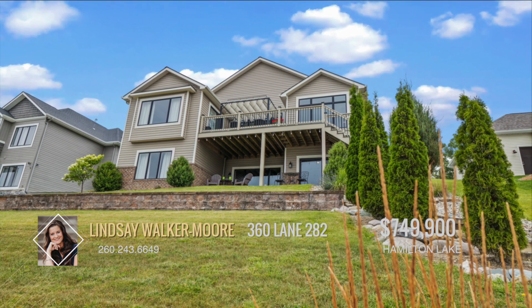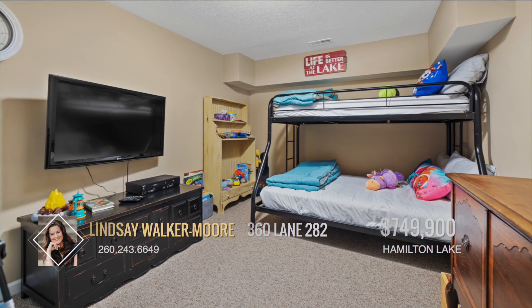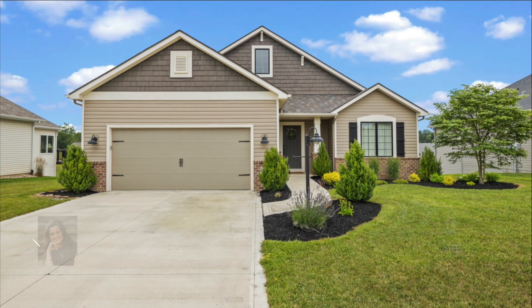Combine this with the fantastic features of Hamilton Lake, and you have an ideal setting for relaxation and outdoor fun. Don't miss the chance to own this fantastic home in a beautiful, recreational paradise. Call Lindsay Walker Moore today.